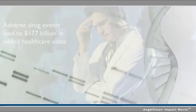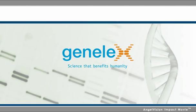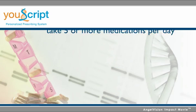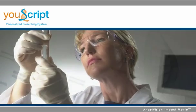Now you can dramatically reduce adverse drug events with the U-Script Personalized Prescribing System from Genelecs. In response to the growing need to manage multiple medications, Genelecs has developed U-Script to provide individualized drug treatment plans based on comprehensive drug interaction software that evaluates drug-drug and drug-gene interaction risks.